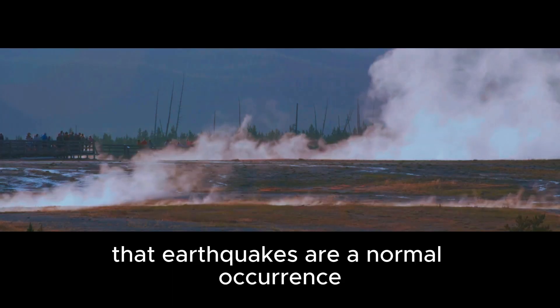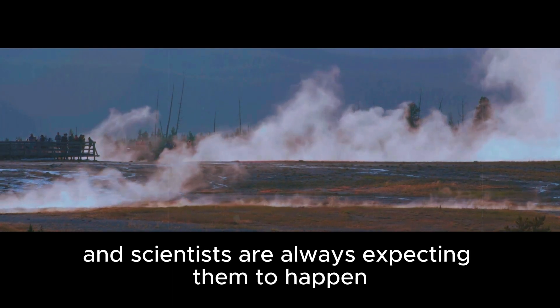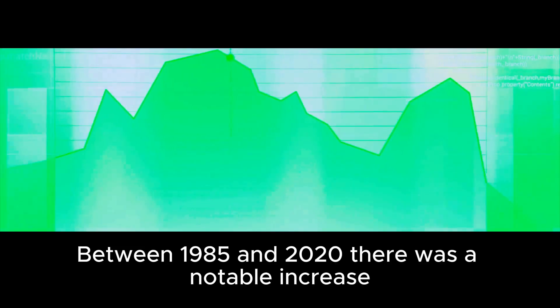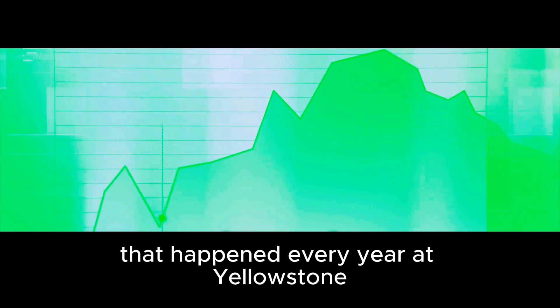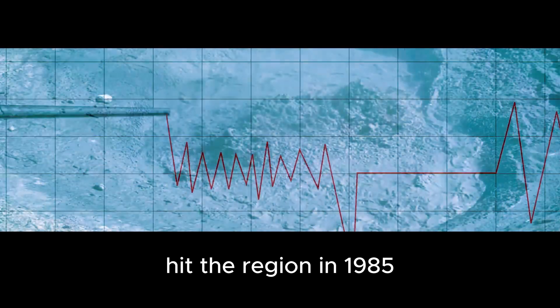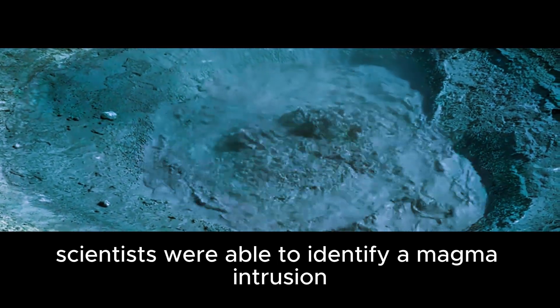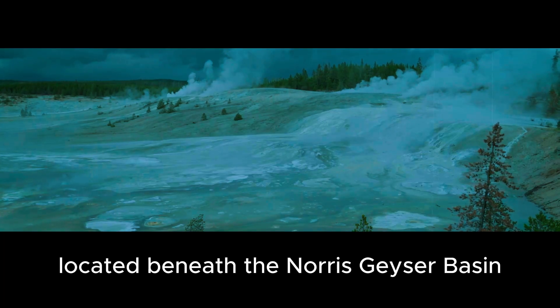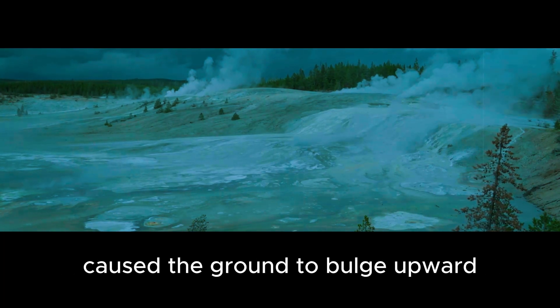A new study published in the Journal of Geophysical Research: Solid Earth has revealed that increased earthquake activity is occurring beneath Yellowstone's supervolcano. It should be noted that earthquakes are a normal occurrence at Yellowstone, but something is different this time. Between 1985 and 2020, there was a notable increase in the number of earthquakes every year. It all started after a swarm of earthquakes hit the region in 1985, when scientists identified a magma intrusion beneath the Norris Geyser Basin, causing the ground to bulge upward at a rate of 5 inches per year.